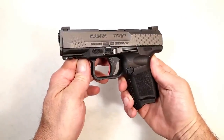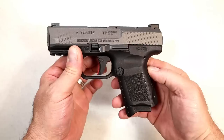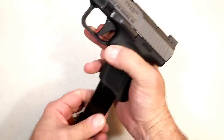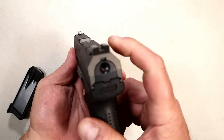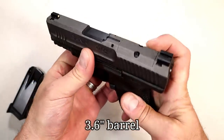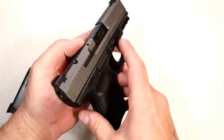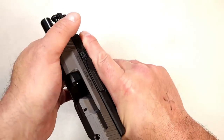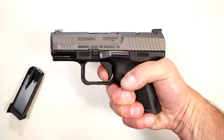Another very popular handgun are Caniks, and this is the TP9 Elite Subcompact. A lot of people love this gun. You'll notice the tungsten gray finish. It comes with a 12 and a 15 round mag and a ton of accessories in the case. Serrated black rear sights, pinned front dot, two-slot rail, forward serrations, optic ready out of the box, ambidextrous magazine release and slide stop. It has a trigger measuring at four and a half pounds — the least expensive of all the guns I'm featuring.